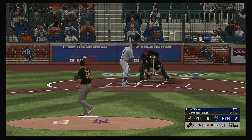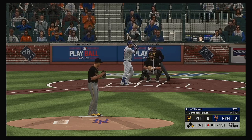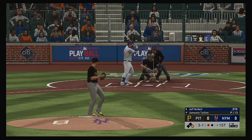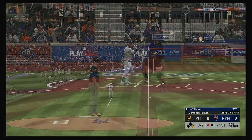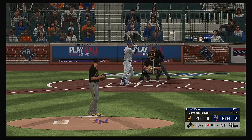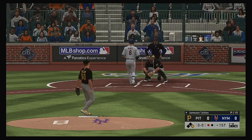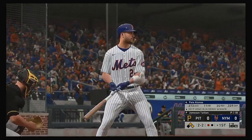The 2-1 doesn't hit the target, it's ball three. Runner at first, one man out. Foul down the left side. Here's the three-two, and he misses with that one for ball four. So that'll put runners on first and second now with one away.